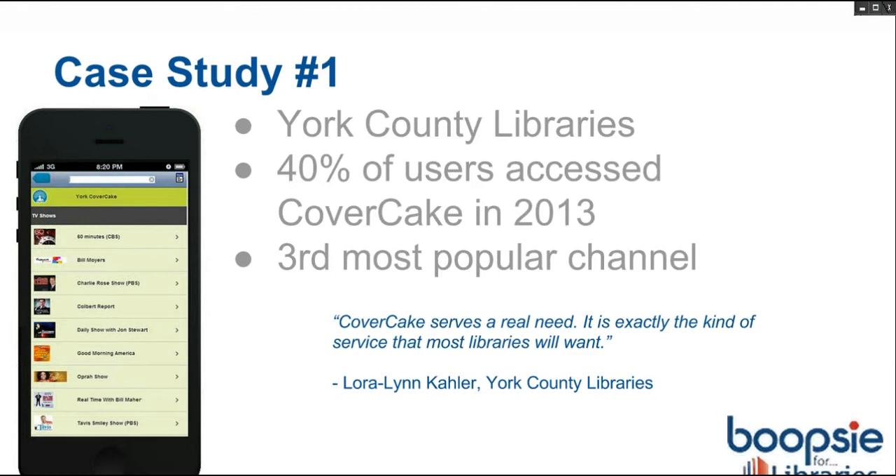York County Libraries was our first customer to integrate CoverCake, back in 2013. York represents 13 different libraries in York County, Pennsylvania. They really had tremendous engagement from their community with CoverCake — a huge amount of usage. 40% of their users have accessed the CoverCake channel, which turned out to be the third most popular channel in their app, right after My Account and the catalog channel. After seeing some of these numbers, they actually moved CoverCake above the Overdrive channel because of its popularity.